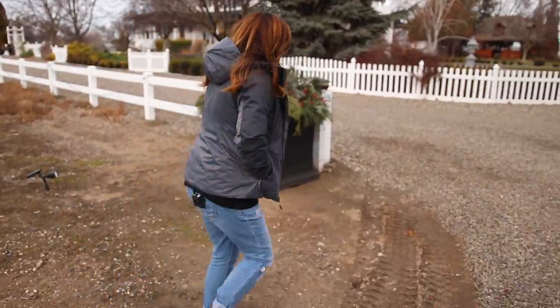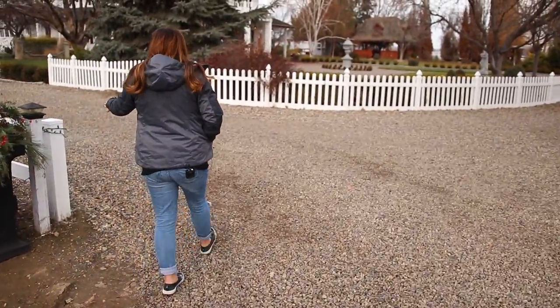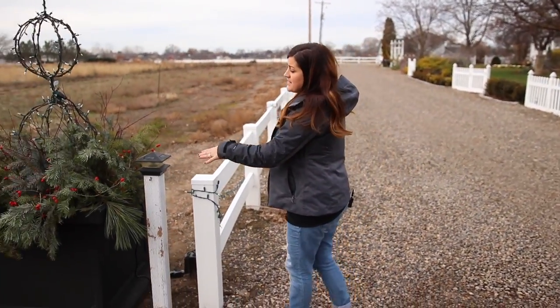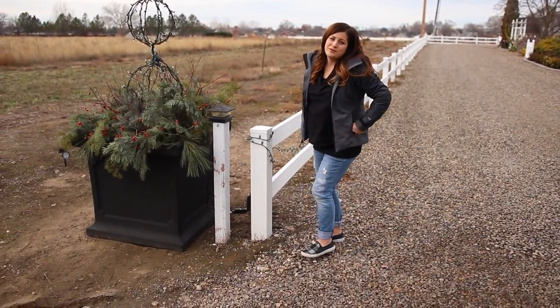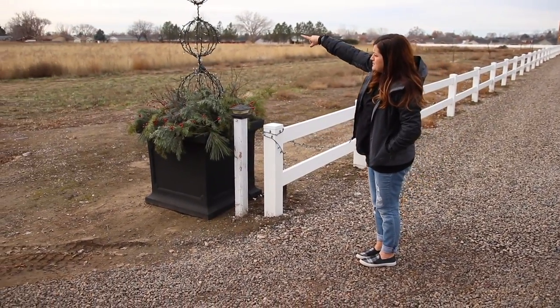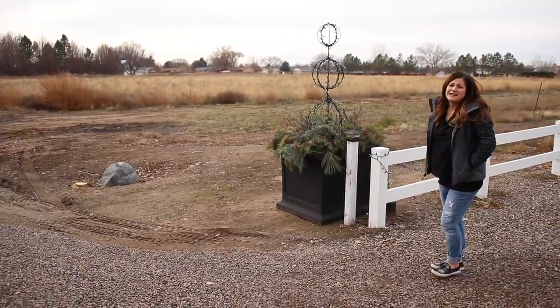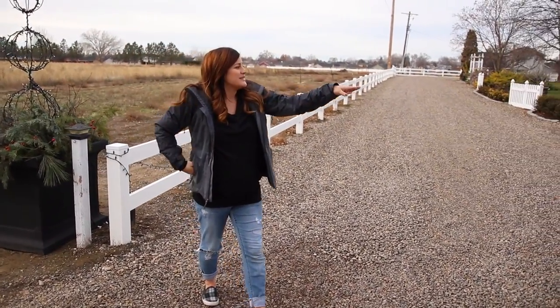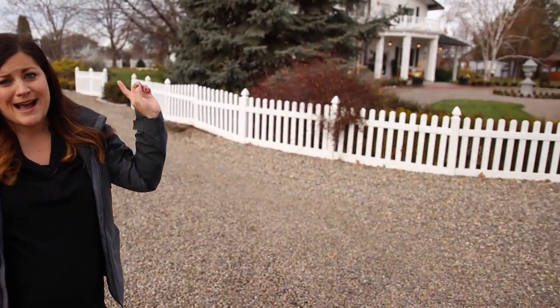The fence line right up here — this is our property line, so the pots are technically not on our property. We have wonderful neighbors. This is their pasture here and their house is just beyond the trees. It's really nice — we have a good buffer between our homes. And then you can see the Versailles garden, which is where we're going to head next.